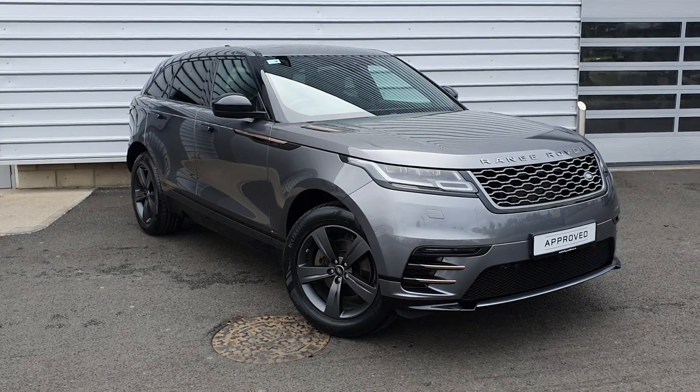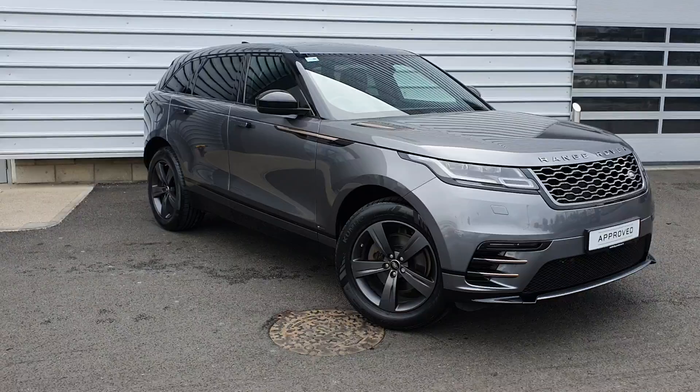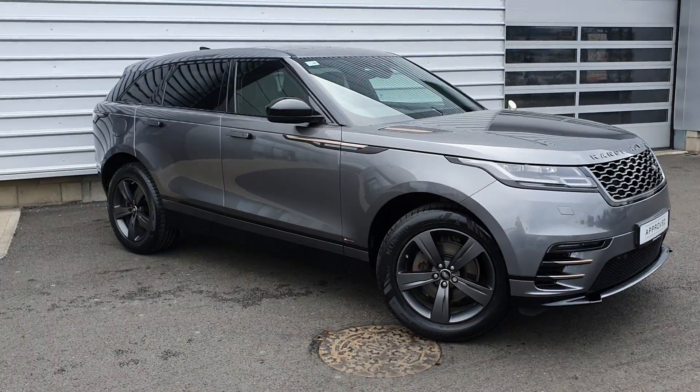Hello and welcome to Joe Duffy Land Rover. Today we're reviewing the 2018 Range Rover Velar D180 R-Dynamic S model.